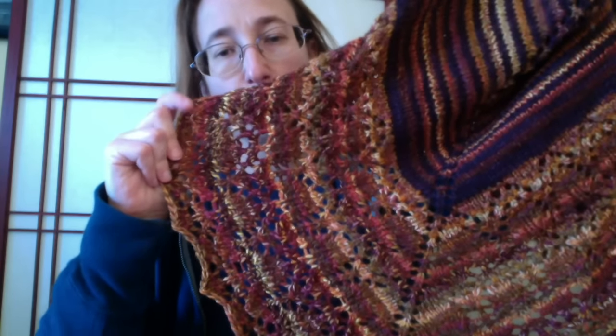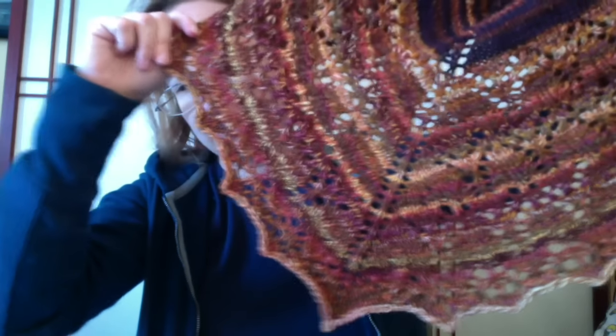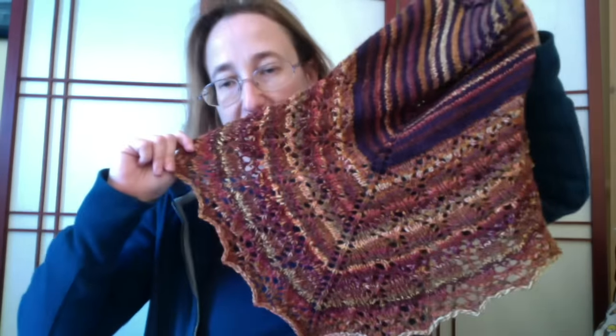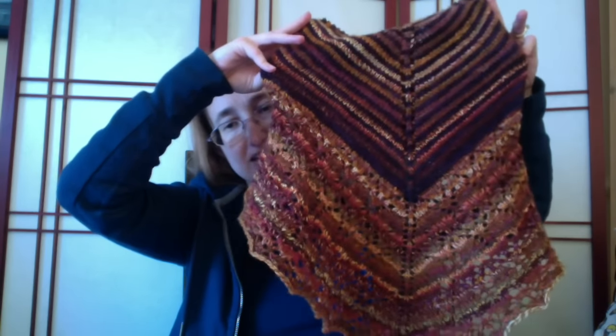It was a Polworth silk blend, and it was called Autumn's Kiss. I just really liked the autumny colors with the dark purple. I am super happy with this and will probably get lots of wear out of it. I don't know if I'll get so much wear now, but I'm sure I will come the fall. The testing is due to end March 16th, so I believe she'll have the pattern up shortly thereafter.